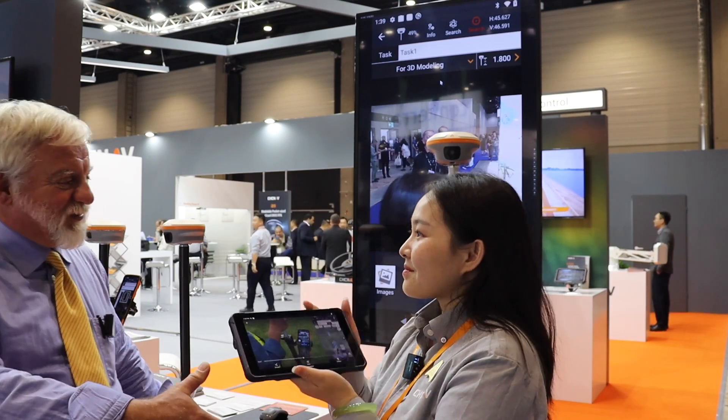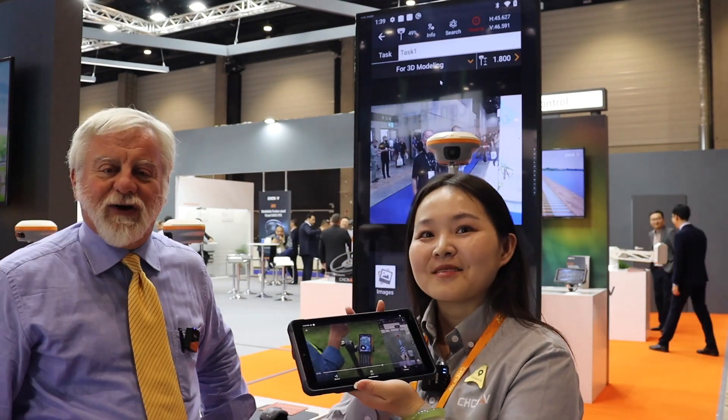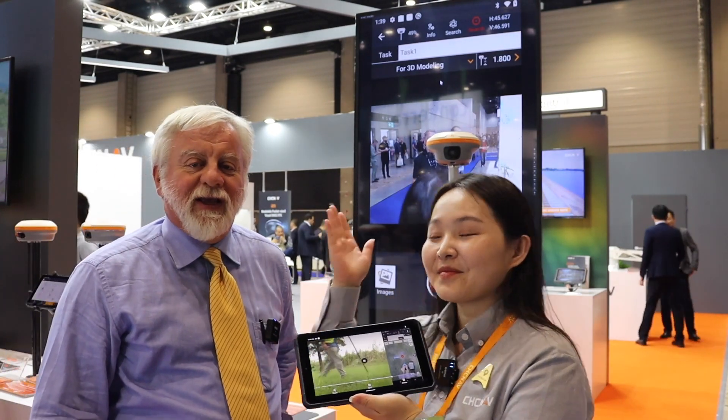Thank you, Rachel. And again, from Intergeo 2023 in Berlin, Germany, this is Matteo Lucho with GPS World.